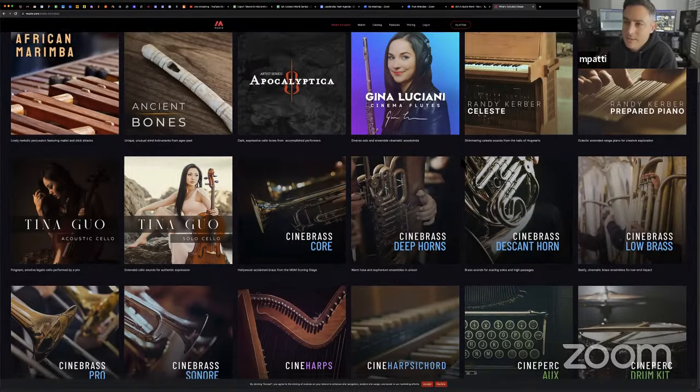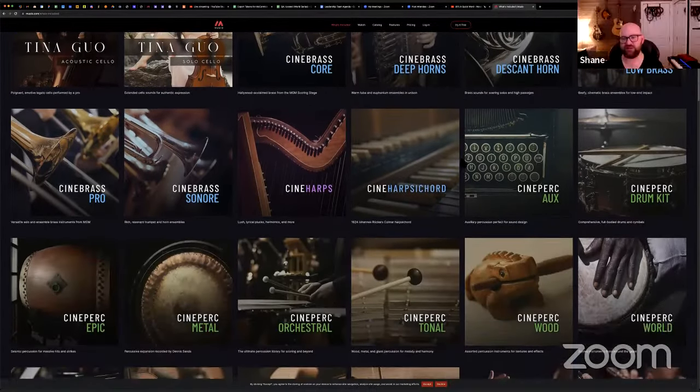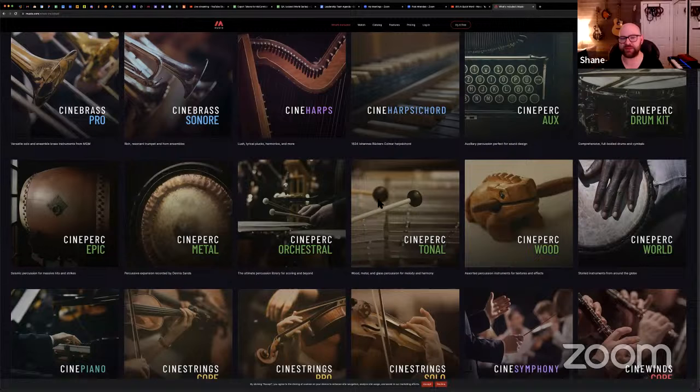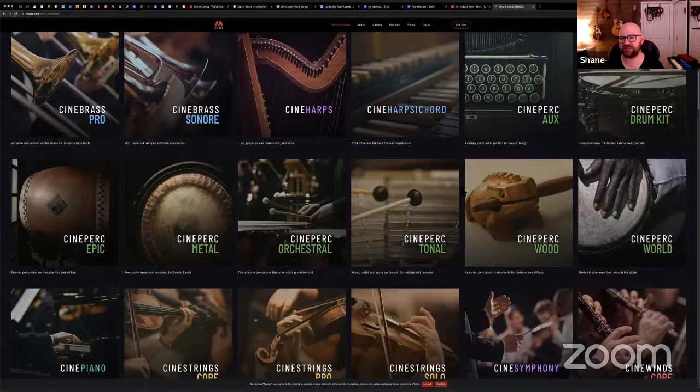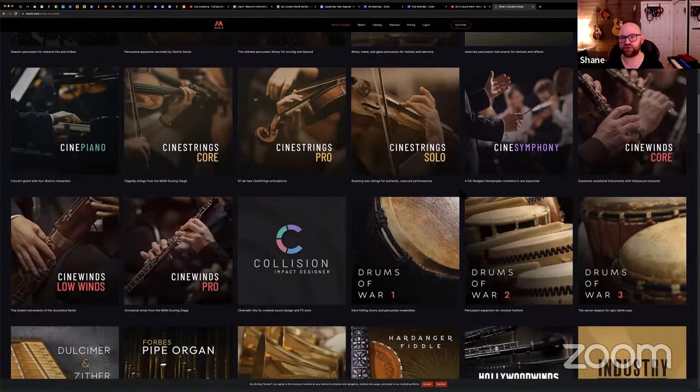Each one of these libraries could be anywhere from $99 to $400 each. This is all of CinePerc — a $700 library — right here, so streamlined. There's stuff for everybody. I was on a Facebook forum the other day and a guy was looking for an all-in-one solution — sound design, orchestral stuff, and singer-songwriter. It's all here: Collision, soundscapes, organ, Hollywood Winds, Hardanger Fiddle, three choir libraries, tons of pianos, amazing strings, multiple orchestras with brass from Fox and Sony stages.